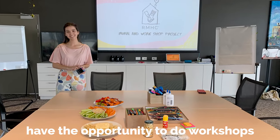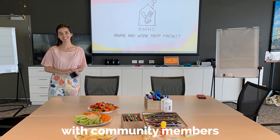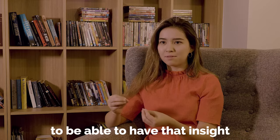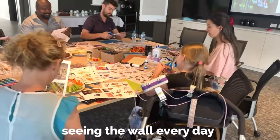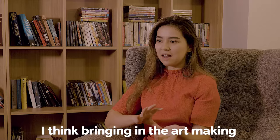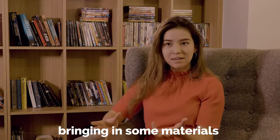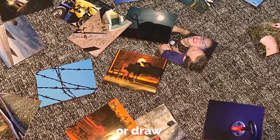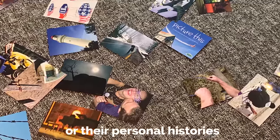I've been lucky enough to have the opportunity to do workshops with community members who live around the wall, which is a really special thing — to have that insight from the people who will be seeing the wall every day. Bringing in art-making, bringing in some materials that family members can use to share their stories, draw, or communicate their personal connection to this place or their personal histories associated with the charity.